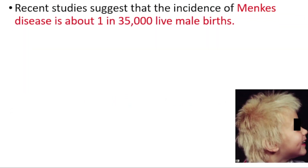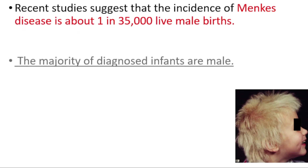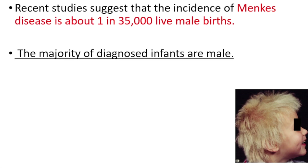It's a rare disorder. Recent studies suggest that the incidence of Menke's disease is about 1 in 35,000 live male births, and the majority of diagnosed infants are male.